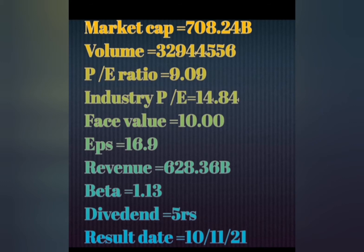First, we will look at this stock and its fundamental analysis. The market cap is 78.24 billion.